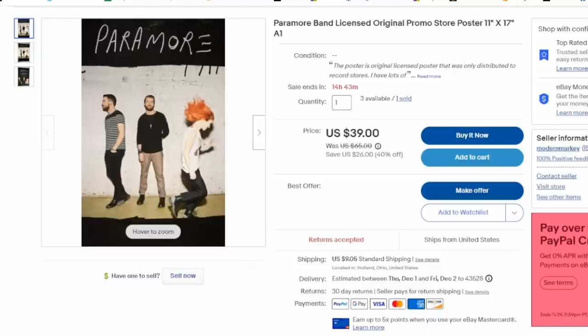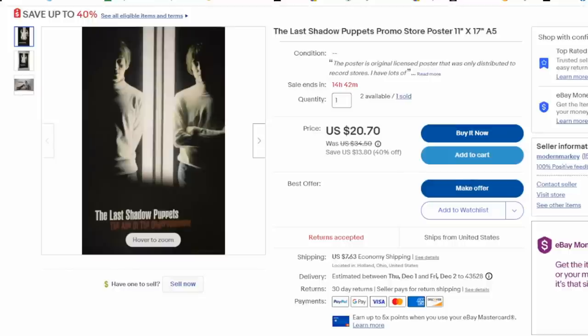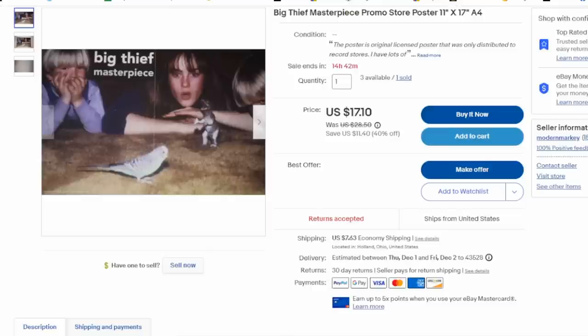Here's yet another one — Paramore. We've sold several of these across multiple platforms. It's an original one from the 90s; this one went for $36 plus shipping. Here's another: The Last Shadow Puppets. I've got multiples of this one in many different places and we've probably sold a half dozen of just this poster for 20-plus bucks. And here's Big Thief and Masterpiece. We've sold hundreds of these posters and made thousands of dollars. The initial purchase was like $50 for pounds and pounds of posters.